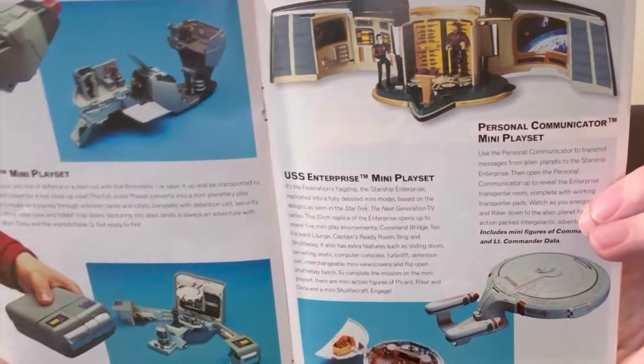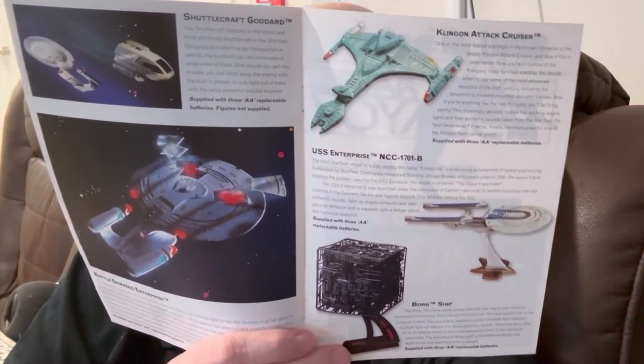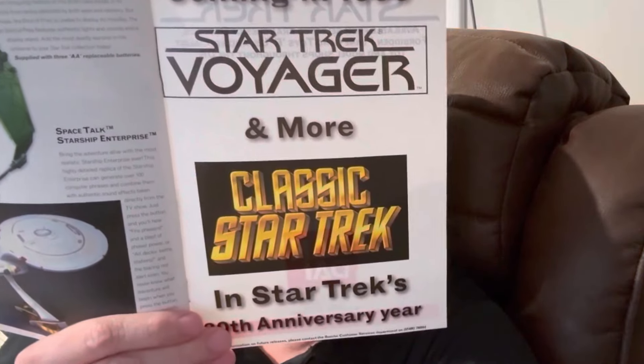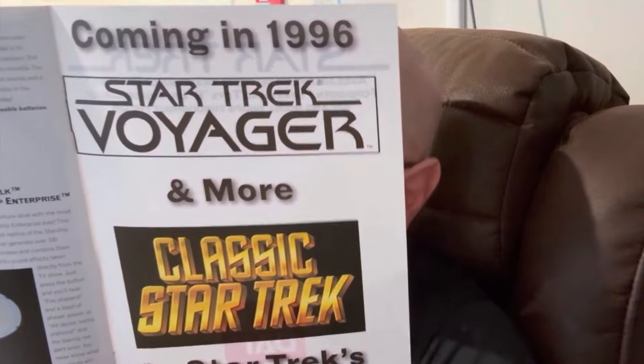Just like they produced the original Star Trek Enterprise that we saw in the first set, they also produced other ships as time went on. And finally, a Klingon bird of prey. Also a little note that the following year in 1996, for Star Trek's 30th anniversary, they would be launching additional original series toys and toys from Voyager.